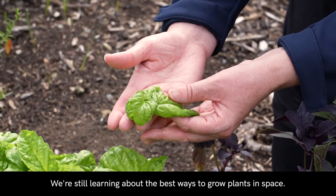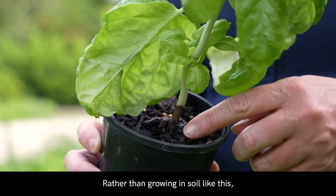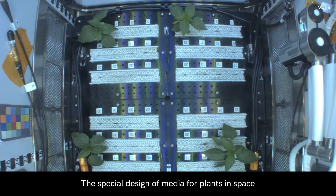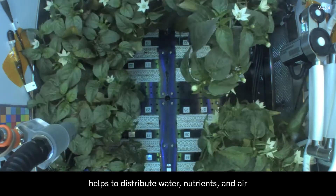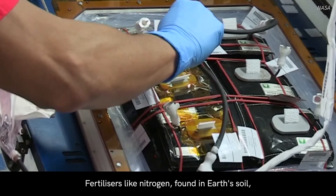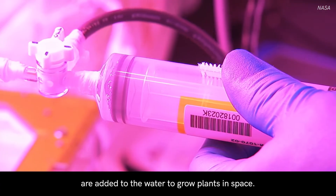We're still learning about the best ways to grow plants in space. Rather than growing in soil like this, plants in space are grown in special media. The special design of media for plants in space helps to distribute water, nutrients and air in a healthy balance around the roots. Fertilisers like nitrogen, found in Earth's soil, are added to the water to grow plants in space.